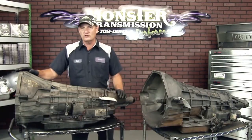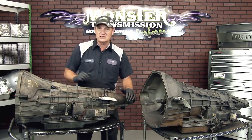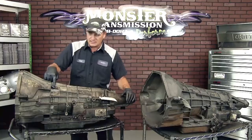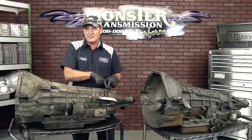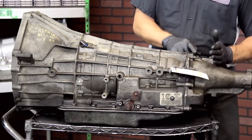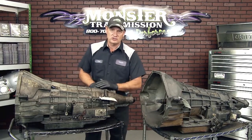This is a 4R100 — a 4-speed automatic. It has different locations for the speed sensors: there's an input speed sensor and it also has an output speed sensor. The E4OD does not have any speed sensor there; the speed sensor will be on the top of the tail. That is the output speed sensor for the 4R100. If your vehicle is four-wheel drive, same thing as the E4OD — the speed sensor will be on the transfer case.